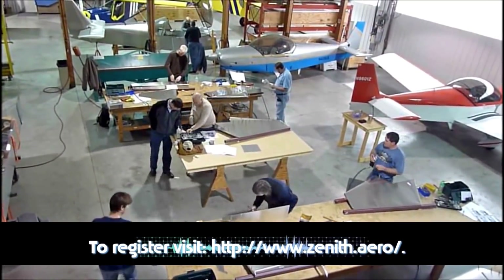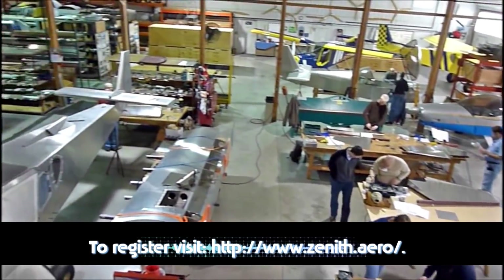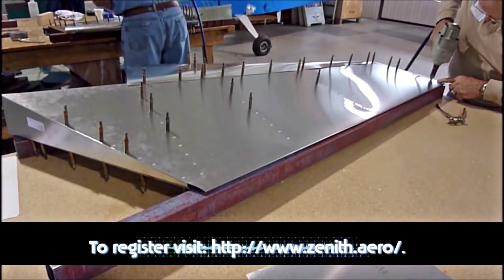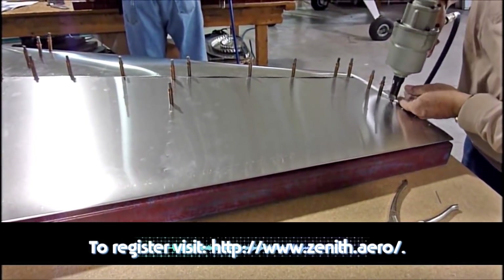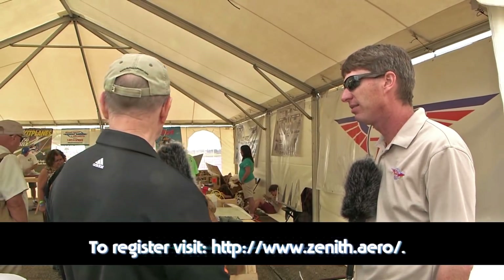Roger confirms it definitely gives them confidence. Customers are hands-on building the rudder 100% themselves — Zenith is not building it for them. So when they leave the workshop, they'll know they can complete it. The people visible working right now are real participants figuring it out themselves, not factory staff. Zenith instructors are there to jump in, help, show techniques, shortcuts, and how to read the manual and blueprints.